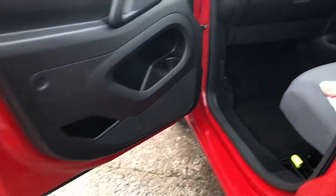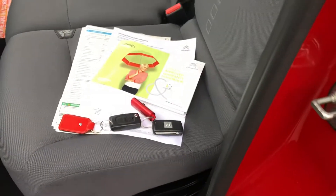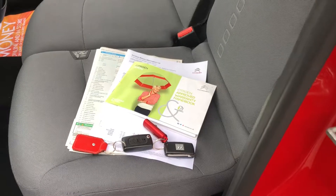It also comes with cruise control. Here's your documentation: the full V5, service history, main key and a spare key.